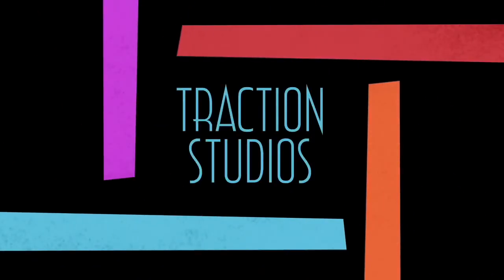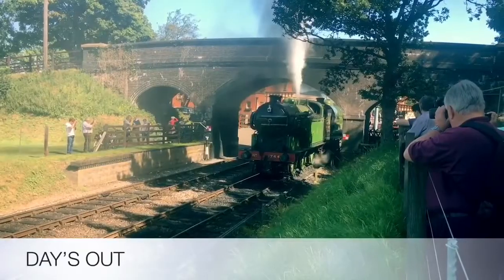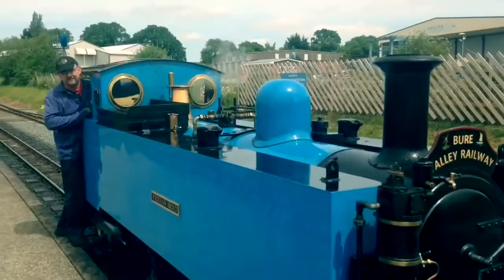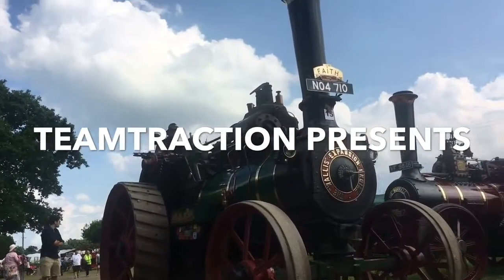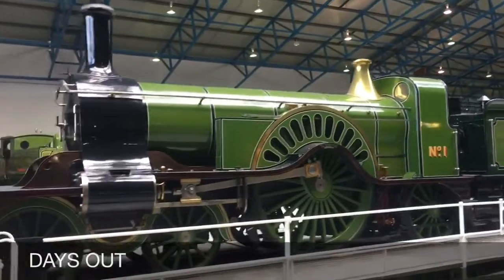Hello one and all — welcome to the Team Traction 200 subscribers special! Thank you ever so much for getting this far. I'm really ill at the moment, so instead of doing a full video, I thought we'd do a little retrospective on all of the intros I've had over the past three years of YouTube.